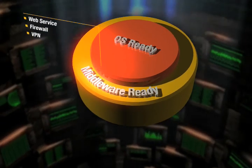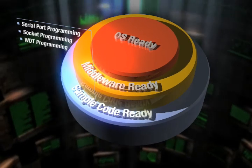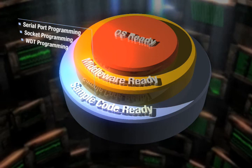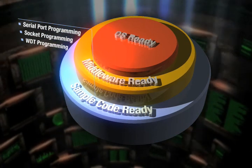Middleware is security, database, web services, firewall, and VPN ready. And sample code means serial port programming, socket programming, and WDT programming available.